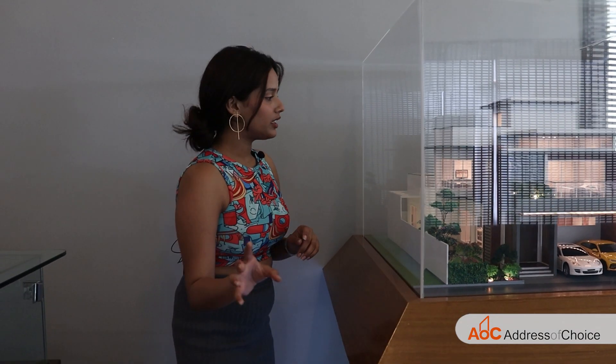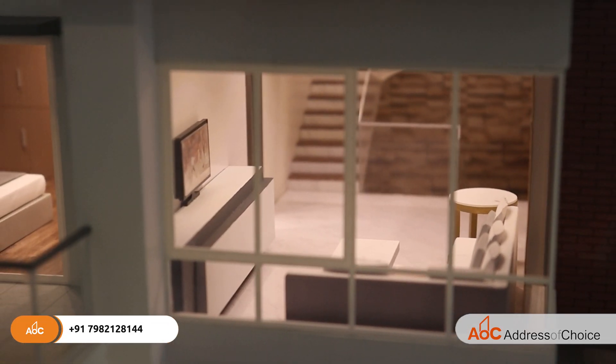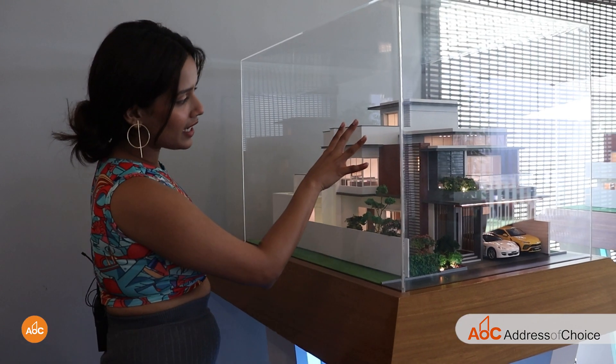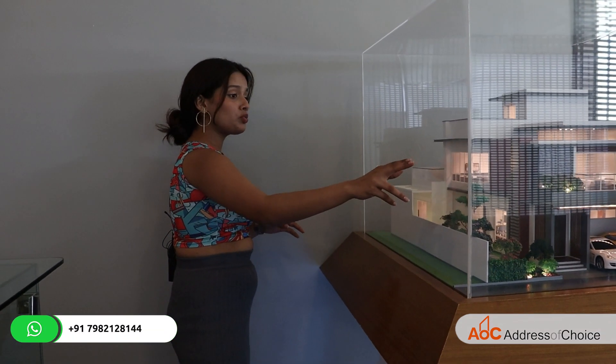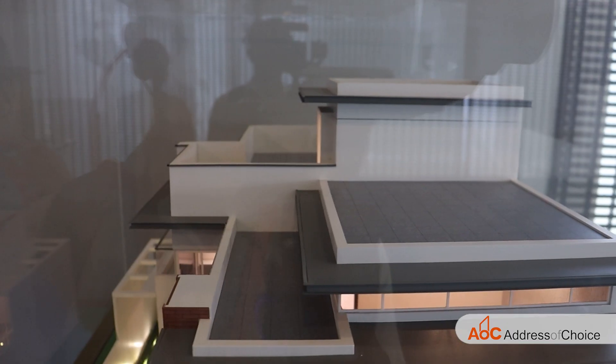On the first floor, we get a living room right after the stairs. On this side we have one bedroom, and on the other side we have another one. Both bedrooms have huge balconies. Since the project has 70% open area, the view from the balconies will be amazing. On the second floor, you get the terrace as well.